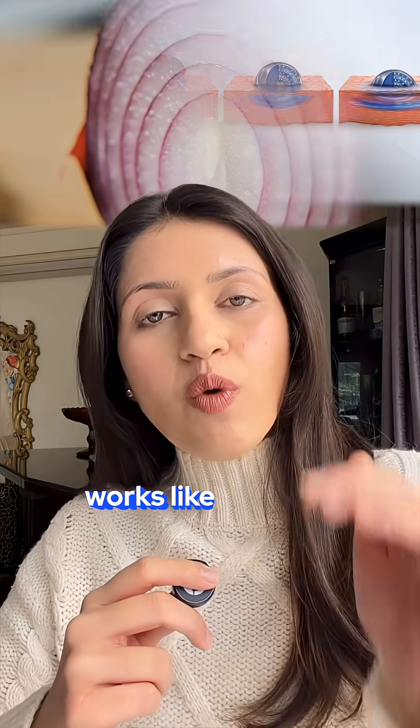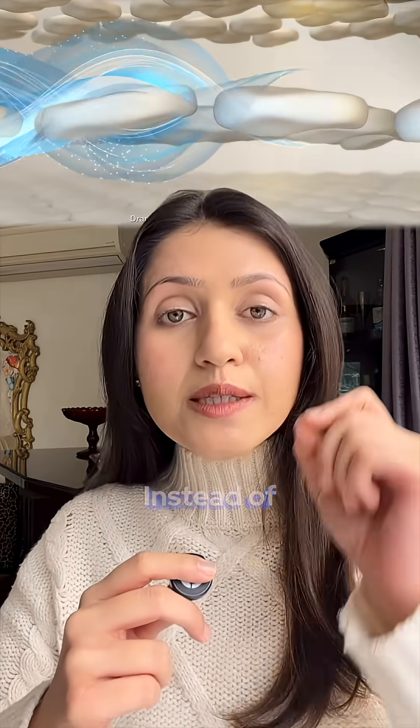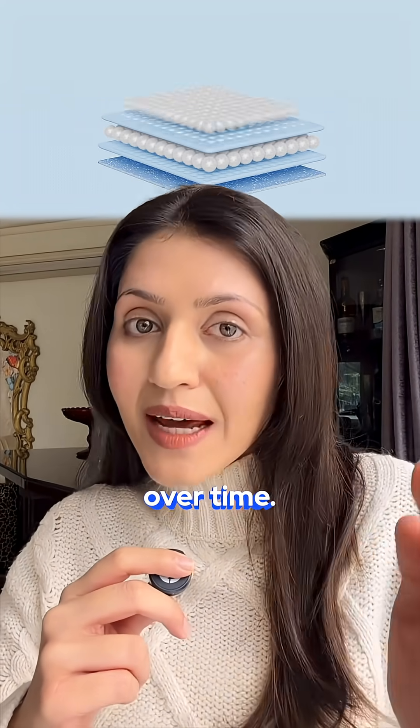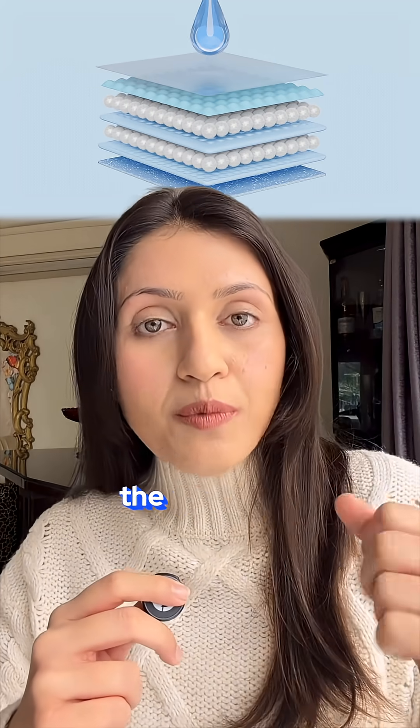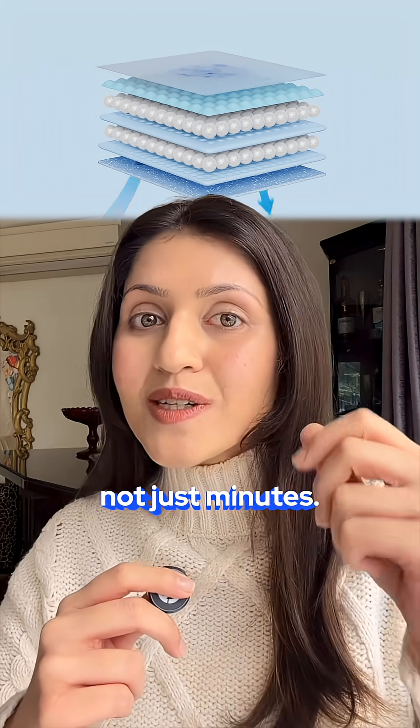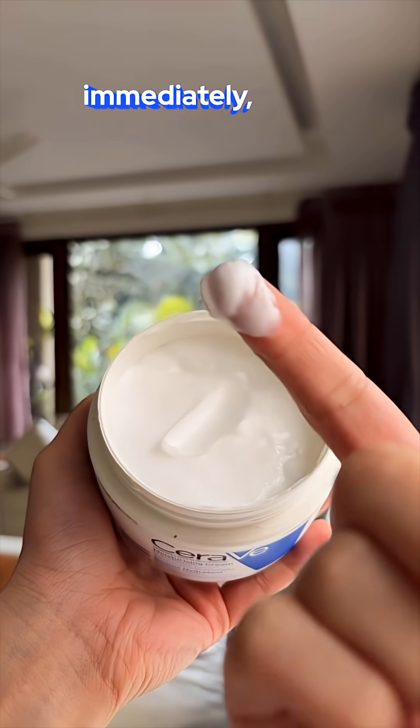MVE technology works like layers of an onion. Instead of releasing everything at once, the ingredients are released slowly, layer by layer over time. As the outer layer gets absorbed, the next layer gets activated, delivering hydration over hours, not just minutes. So your skin isn't just moisturised immediately —